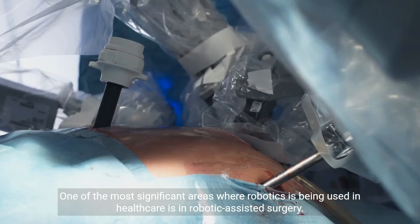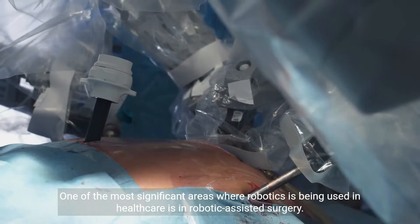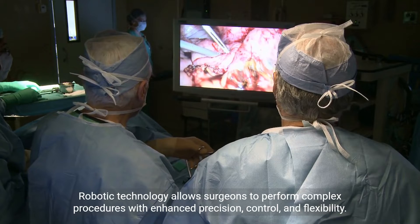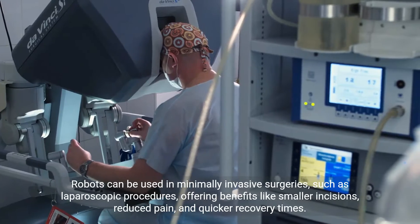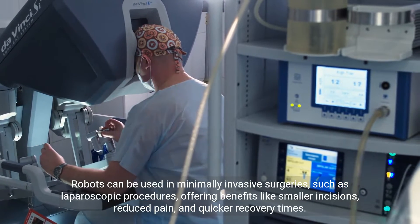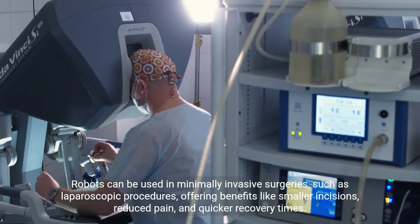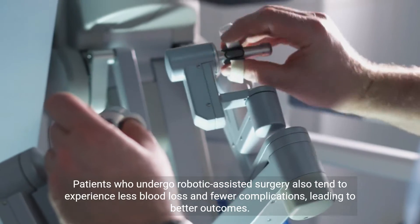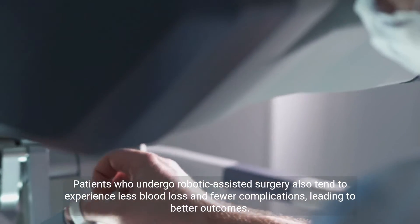One of the most significant areas where robotics is being used in healthcare is in robotic-assisted surgery. Robotic technology allows surgeons to perform complex procedures with enhanced precision, control, and flexibility. Robots can be used in minimally invasive surgeries, such as laparoscopic procedures, offering benefits like smaller incisions, reduced pain, and quicker recovery times. Patients who undergo robotic-assisted surgery also tend to experience less blood loss and fewer complications, leading to better outcomes.